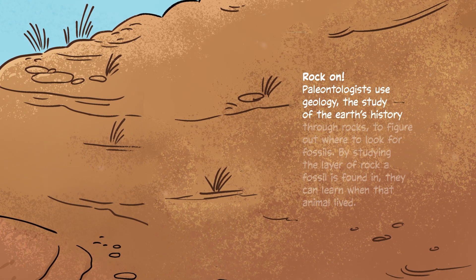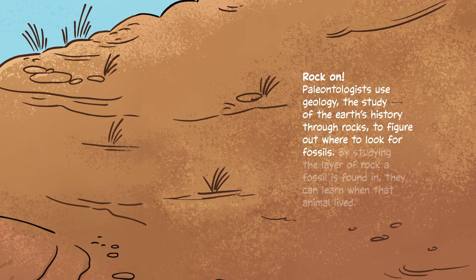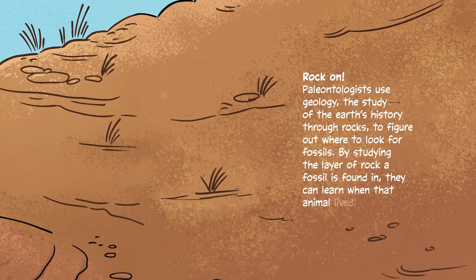Rock on — paleontologists use geology, the study of the earth's history through rocks, to figure out where to look for fossils. By studying the layer of rock a fossil is found in, they can learn when that animal lived.